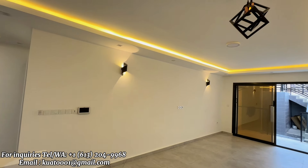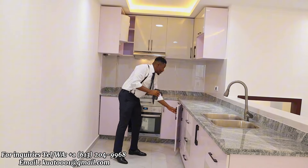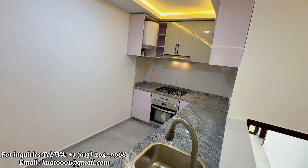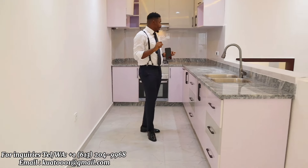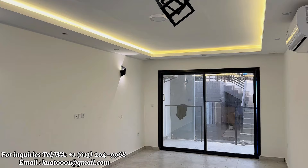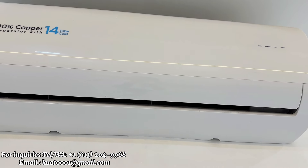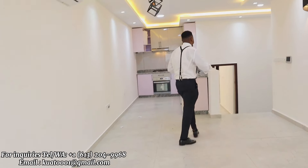Welcome to studio number one. As you can see, it has an American-style kitchen. It comes with your cooker, oven, and extractor — no microwave for now, and there will be no fridge either. Here we have the living area for the studio — it's quite big. You have a 2.5 AC unit capacity, which is powerful enough to cool the whole studio without even needing the bedroom unit.